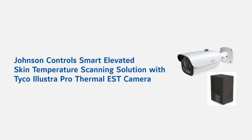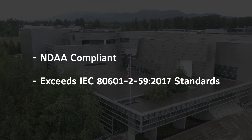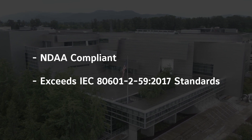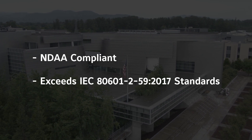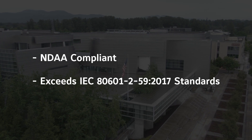Johnson Controls' Smart Elevated Skin Temperature Solution with the Illustra Pro Thermal EST camera is compliant with the FDA's COVID-19 Enforcement Policy released in April of 2020. The solution is NDAA compliant and has been confirmed by an independent third-party underwriters laboratory with results that exceed the IEC 80601-2-59-2017 standard for accuracy, drift, stability, and uniformity.